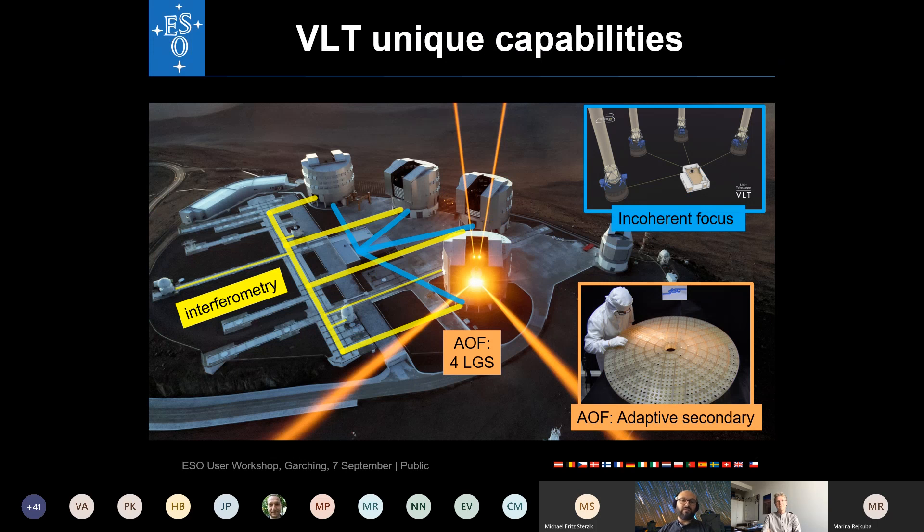The VLTI offers unique capabilities not found at other eight-meter telescopes. Interferometry, shown in yellow, combines the light of up to four telescopes for very high angular resolution — far better than any single telescope. The incoherent focus, shown in blue, is a combined focus room connected to any or all four telescopes for enhanced light collection. Four laser guide stars, shown in orange, power the adaptive optics facility, which uses an adaptive secondary mirror to deliver superior wavefront correction.